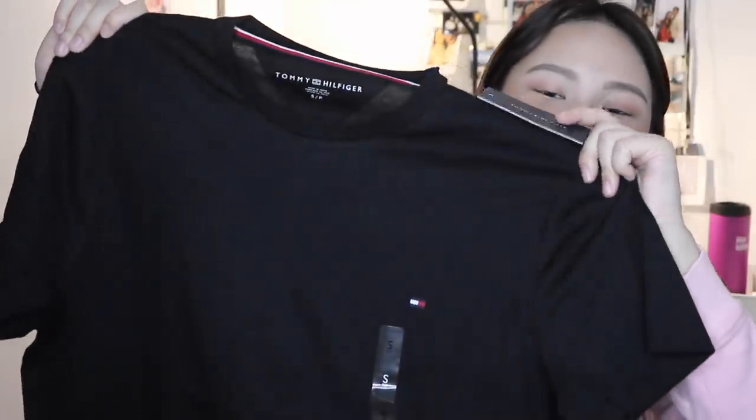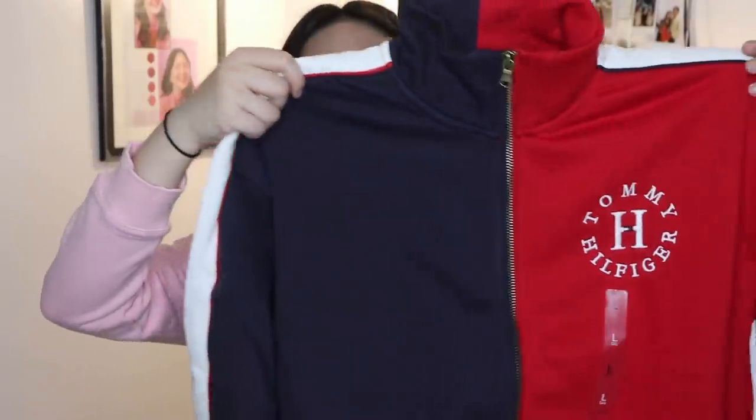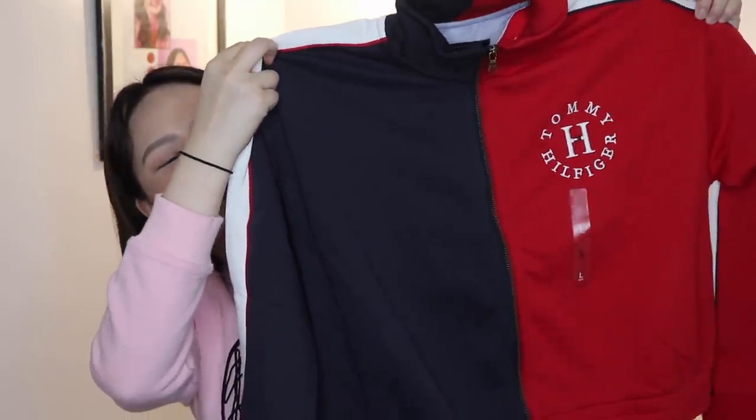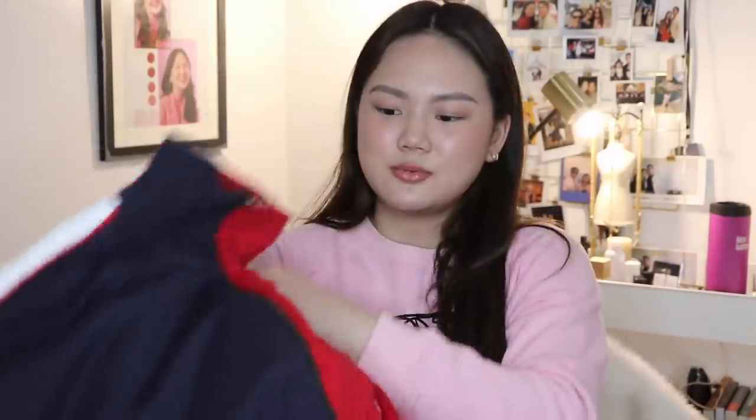I went to Tommy Hilfiger and got myself a plain black shirt with a small logo. I got it from the men's section because I really like my shirts oversized. The cut in the girls' section has sleeves that are kind of half-length, which I don't like because it makes my arms look big. I like this one more because the fit is more relaxed. I also grabbed a really cute color block jacket with a detail on the side and the Tommy Hilfiger logo. I got a large one because it's cropped, and I didn't want it super cropped. This one was also on sale.